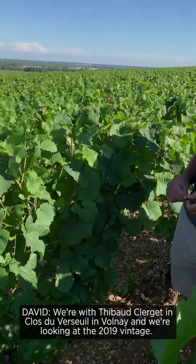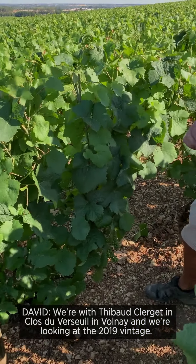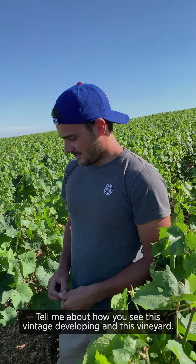We're with Thibaut Clerget and Claude de Versoilles in Volnais, looking at the 2019 vintage. Can you give us a little bit of how you see the vintage developing in this vineyard?